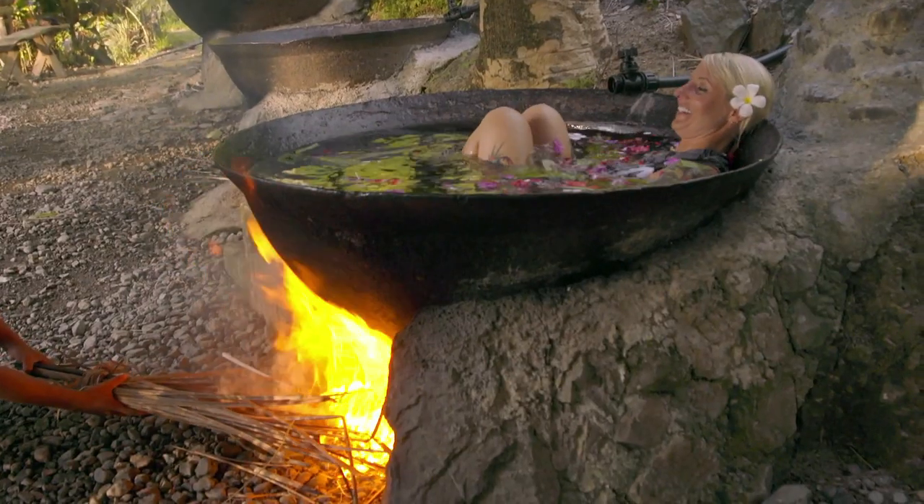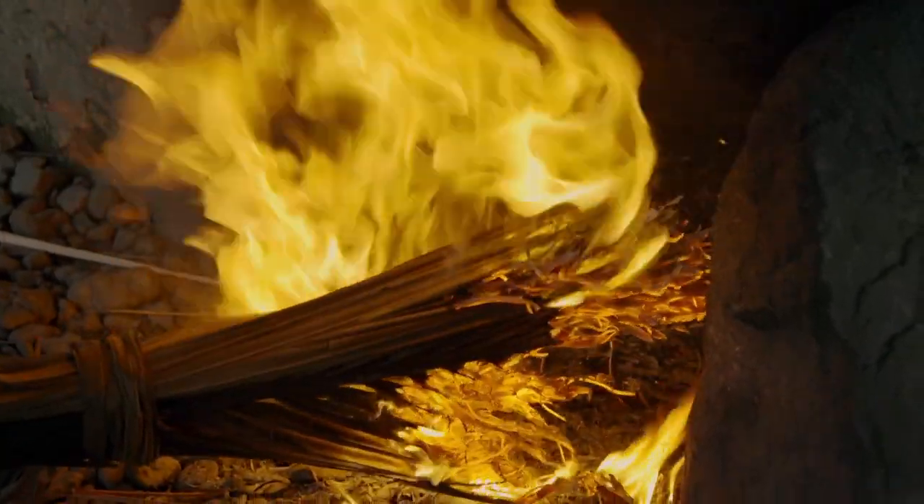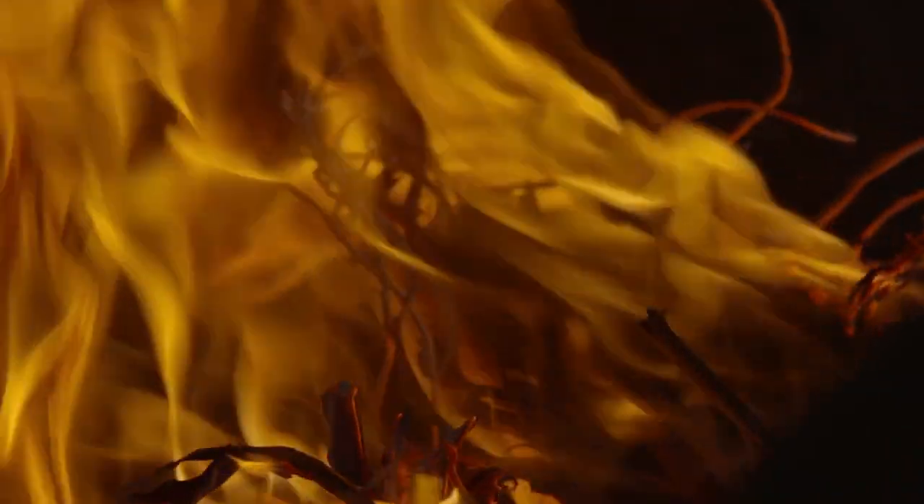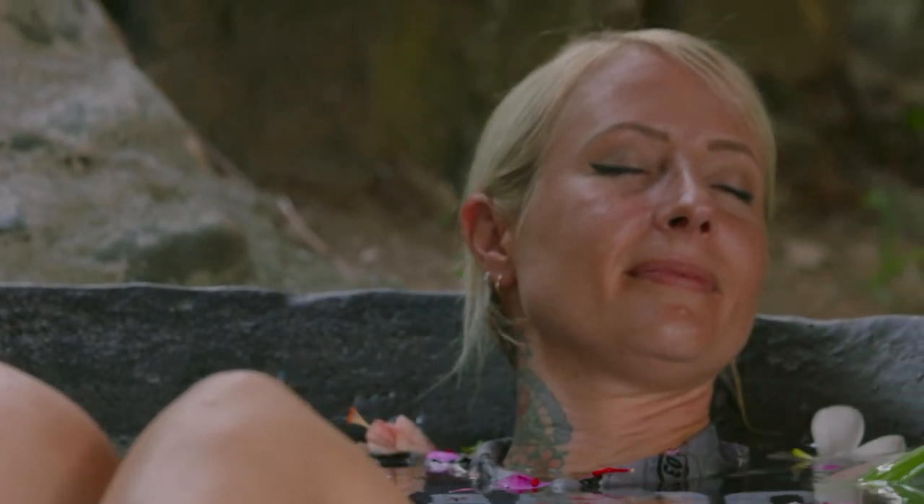Oh my god, it's hot in there. Luckily, these woks are made of thick cast iron, so it's not quite as hot as it looks. It just takes a bit of getting used to.